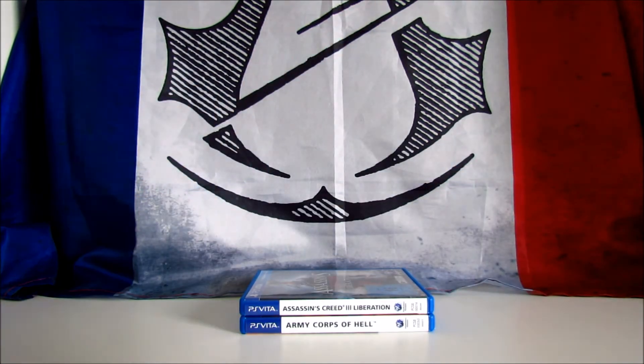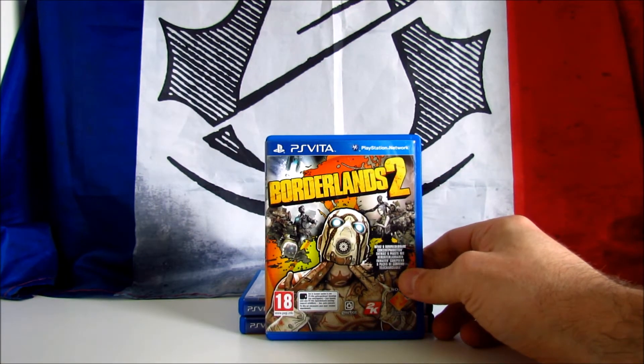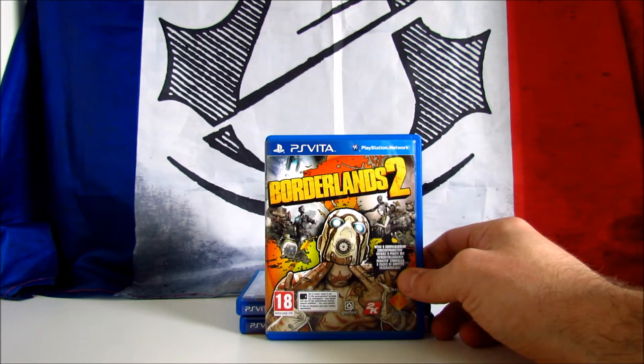The next game needs no presentation: Borderlands 2. It's a first-person shooter with RPG elements and an addictive loot system, developed by Gearbox Software and published by 2K Games. It was ported to the Vita in 2014. The game has been critically acclaimed and is, in my opinion, one of the best shooters of the past generation. The cool thing about this game is that you can play across different platforms and import your character's progress. For instance, I started to play on my PS Vita, then continued on the PS3 and completed the game on the PS4.